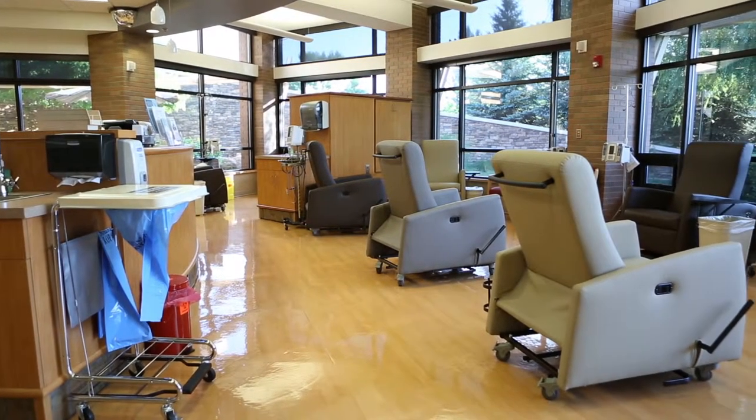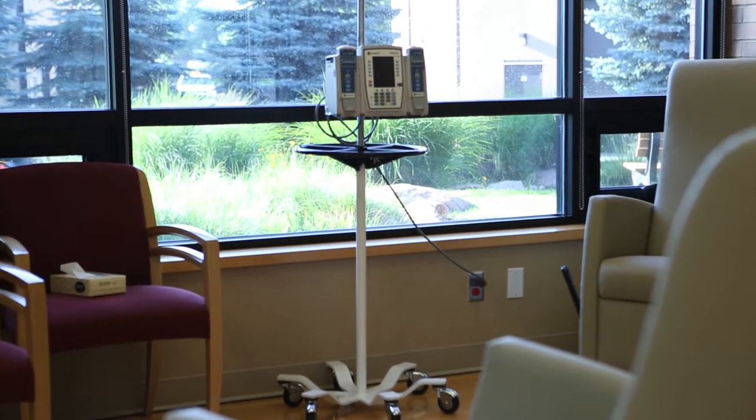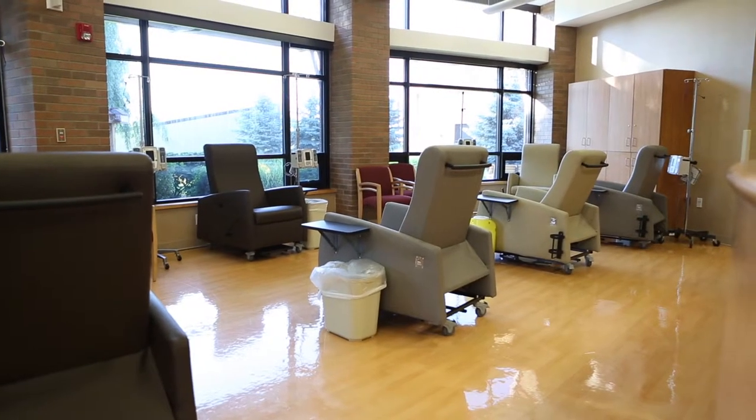This is our chemotherapy suite. It was designed to provide a warm healing environment for our patients and families. The open environment allows our staff to provide one-on-one personal care.